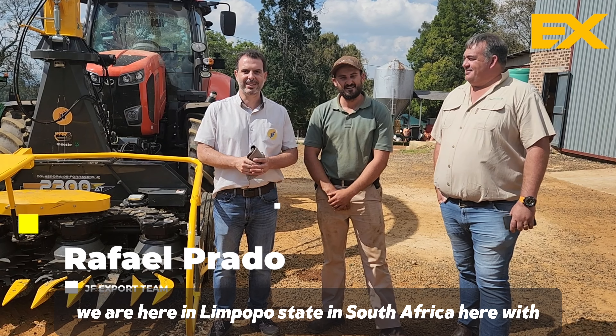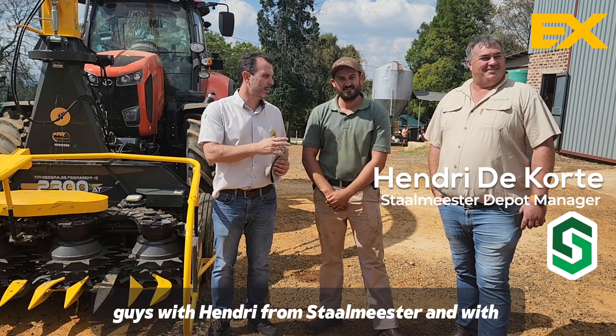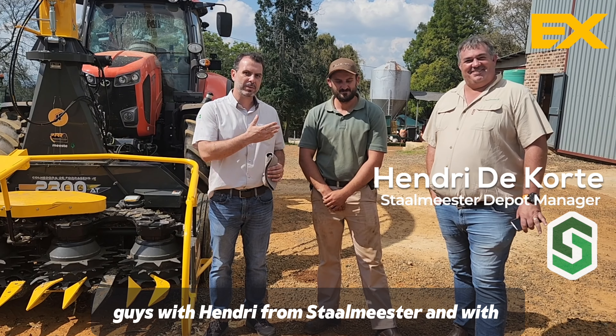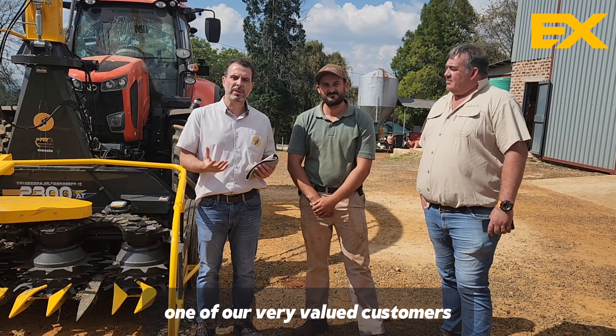Hello guys, we are here in Limpopo State in South Africa with Henry from Stalmeister and with Mr. Maritz, who is one of our very valued customers.